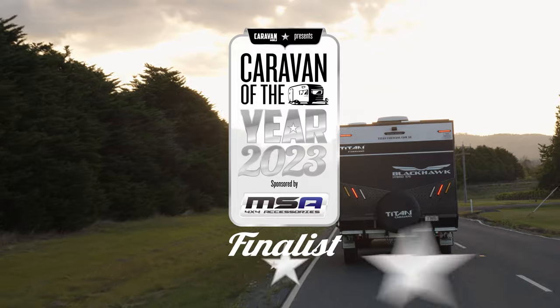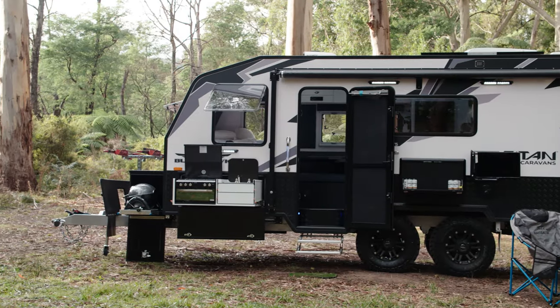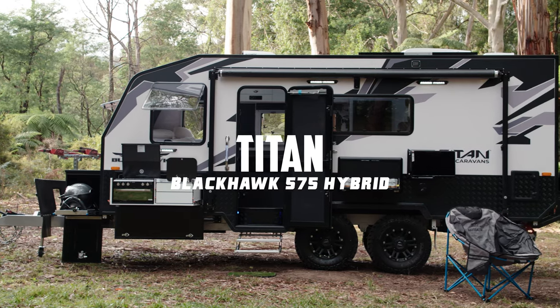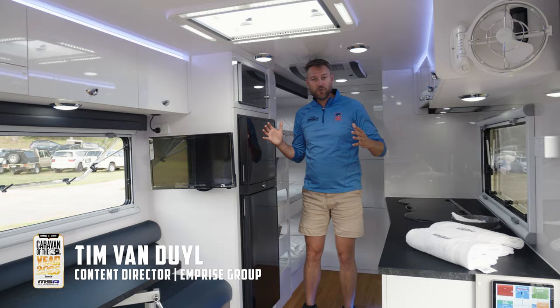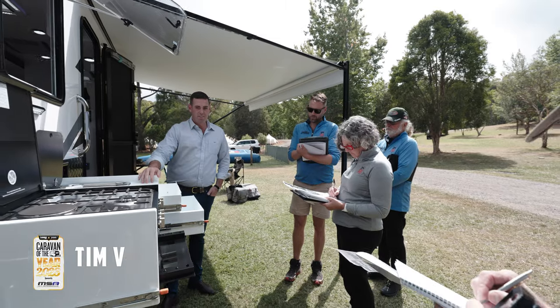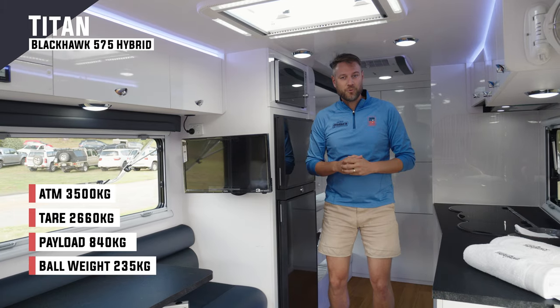Welcome to Caravan of the Year 2023, sponsored by MSA 4x4 Accessories. I'm inside the 575 Titan from Titan Caravans. Only 5.7 metres long, it's incredibly spacious. We're in the Yarra Valley for four days of testing this year, so let's hear from the four judges.